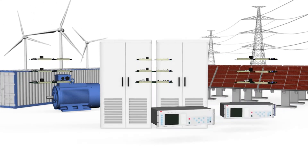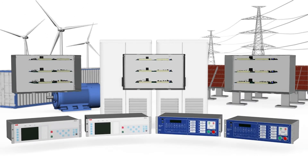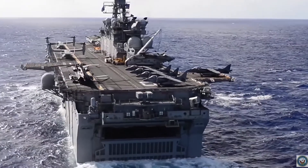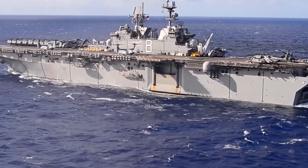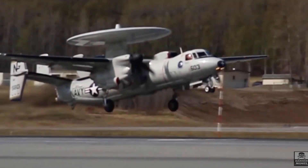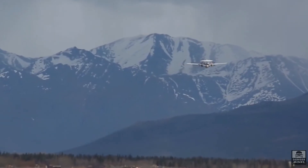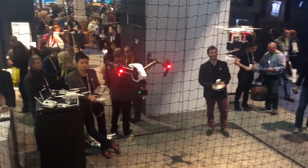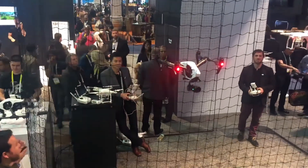A lot of researchers are moving into power electronic systems rather than just building a converter. Electric aircraft is one area where better power conversion can have a real step change in what you can do. We already see electrification take hold in all other vehicles — boats and ships — where you need step changes in things that fly. I'm also excited to follow what happens with drone technology, as they will require power conversion. There are a number of exotic fuels where I think you can put a power converter in there and make things a lot better.